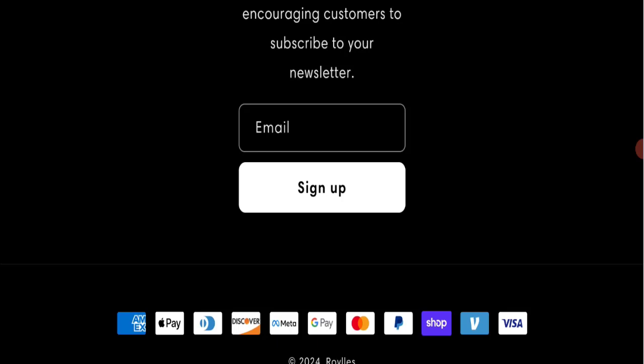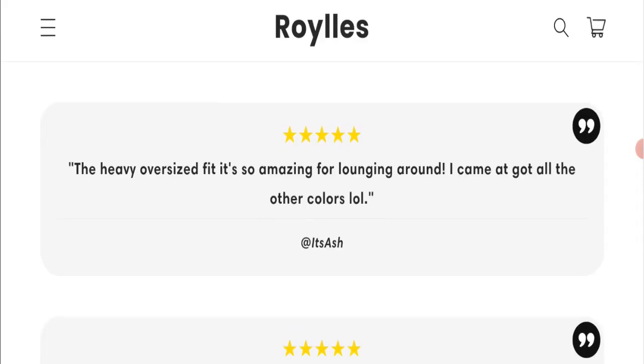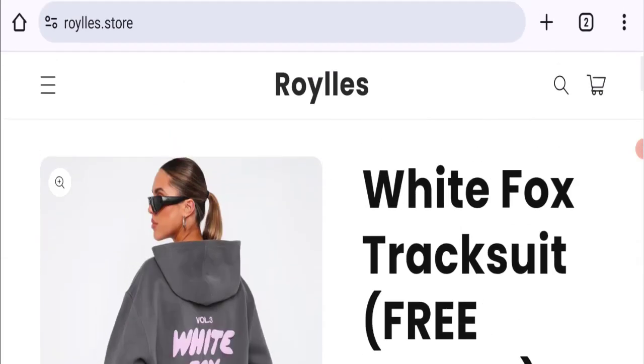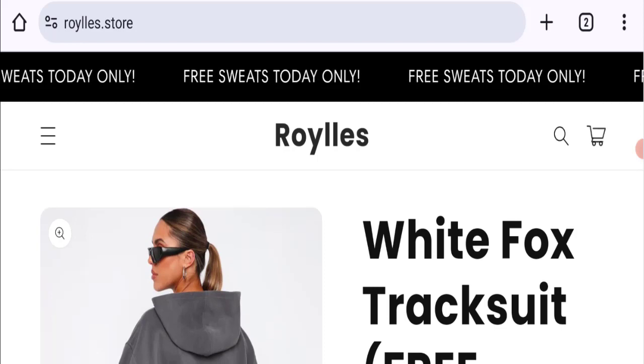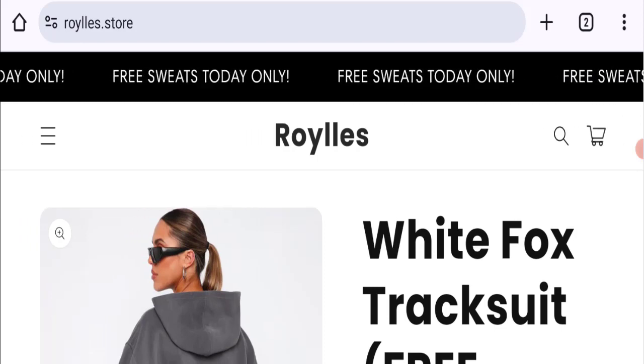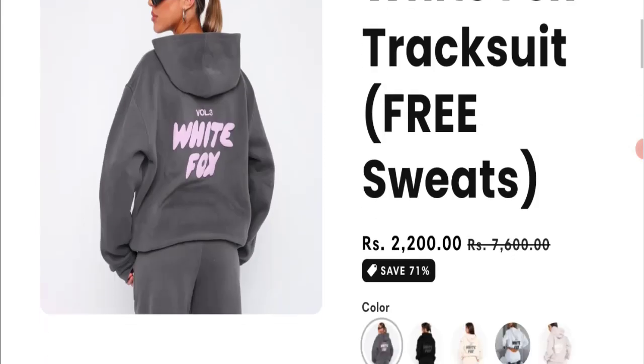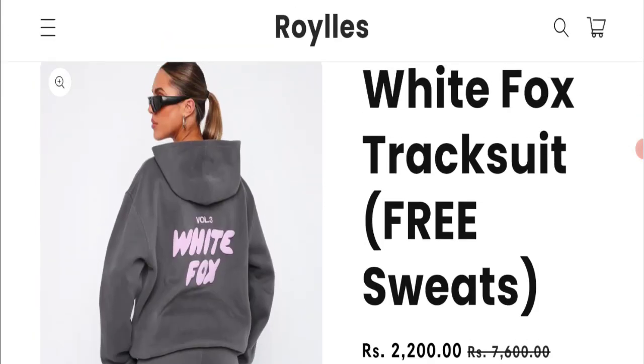There are no social media accounts mentioned on this website, which is a negative sign. Let's check customer reviews — we have not found any customer reviews or ratings for this website, which is a big negative point. The trust index score of this website is only 20%, which is a bad trust score.